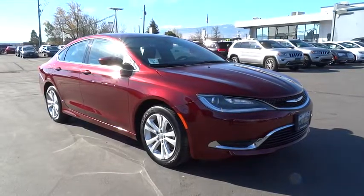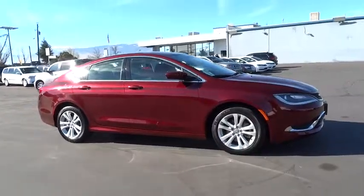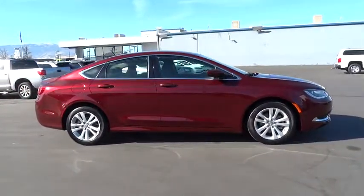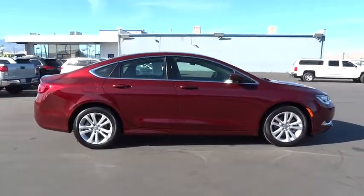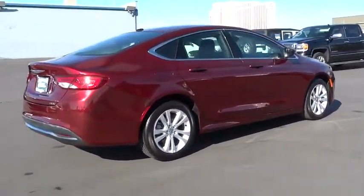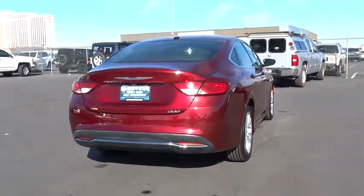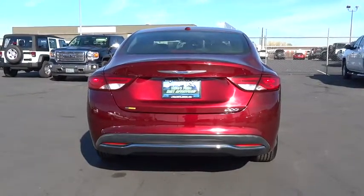2016 Chrysler 200 — this midsize sedan from Chrysler is loaded with modern comforts. Thicker seats, LED lighting, and noise dampeners are just a few highlights. This 200 model takes an aggressive step into a competitive market, with less than 25,000 miles. Great options include keyless entry, backup camera, Bluetooth, and a leather-wrapped steering wheel.